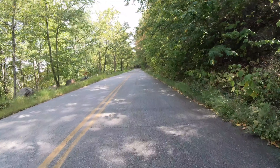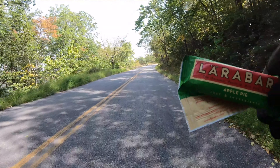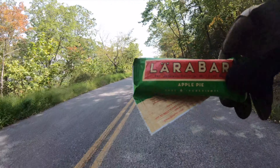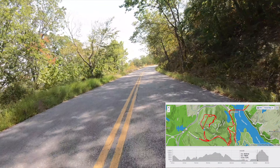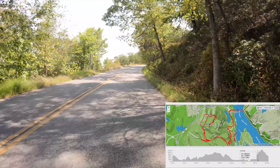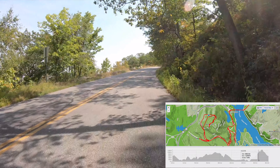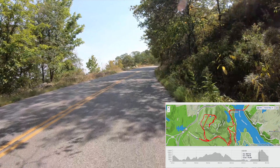So close, yet so far. I couldn't wait for the vending machine — got this savior here. I feel the energy coming back already. You got to watch it getting depleted.